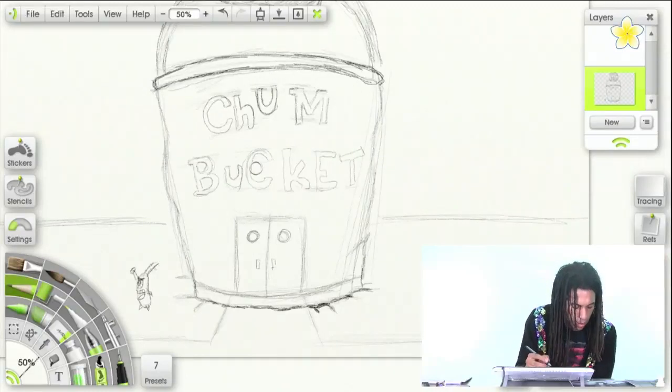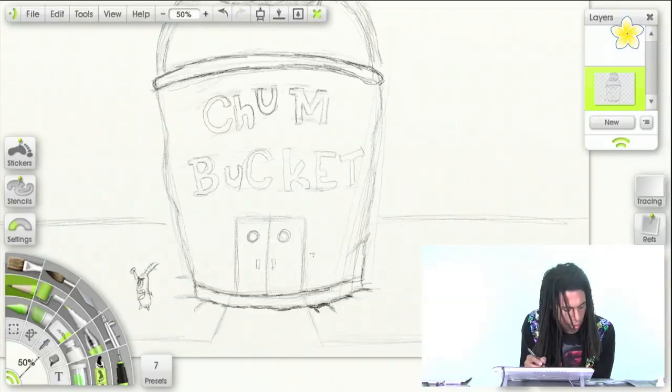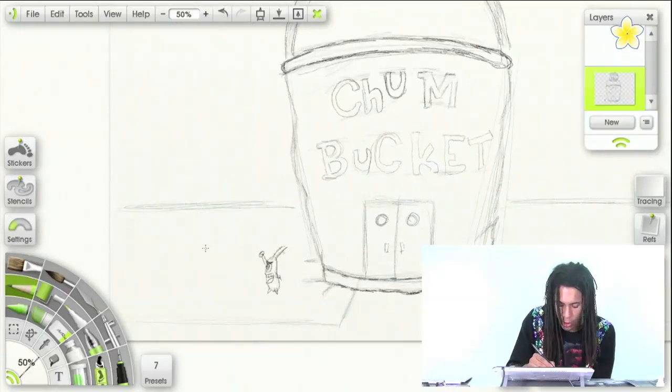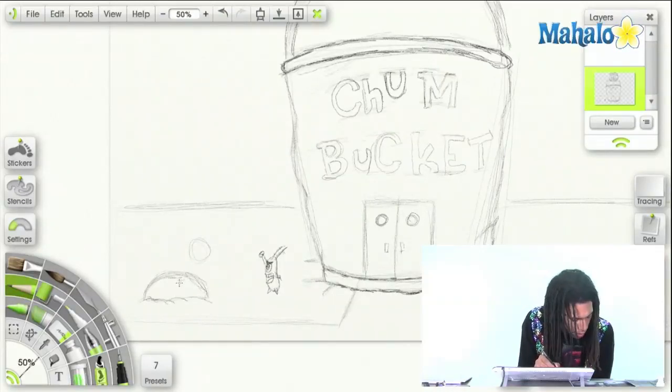I'm going to grab my chalk — digital chalk, by the way, but you can use real chalk if you want. Let's add some bubbles because there's always a lot of bubbles, and we're going to add a rock right here. Do a C-motion right here and then come here, add some lines right there like this little rock is in the ground.